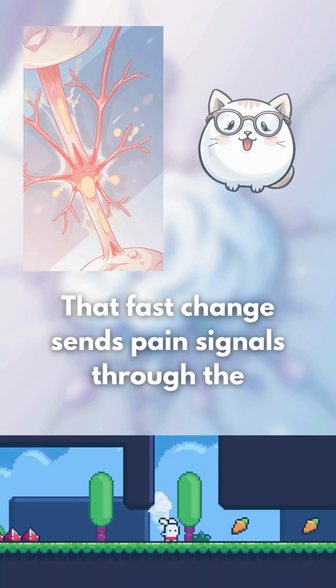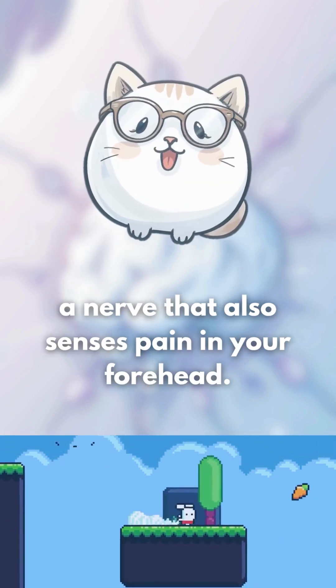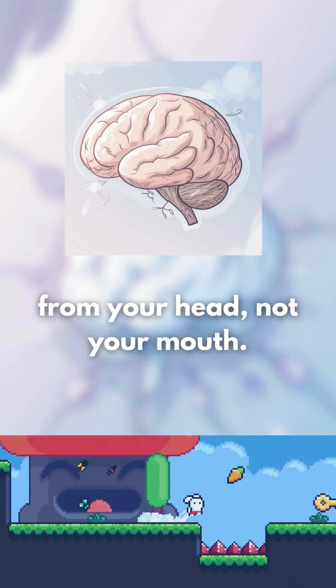That fast change sends pain signals through the trigeminal nerve, a nerve that also senses pain in your forehead. Your brain gets confused and thinks the pain is coming from your head, not your mouth.